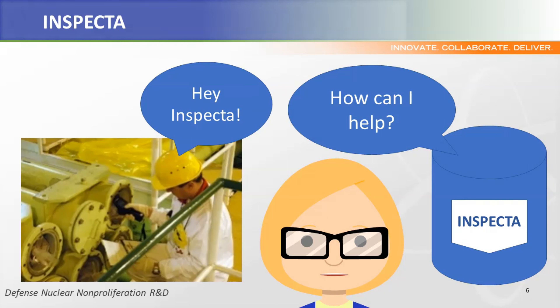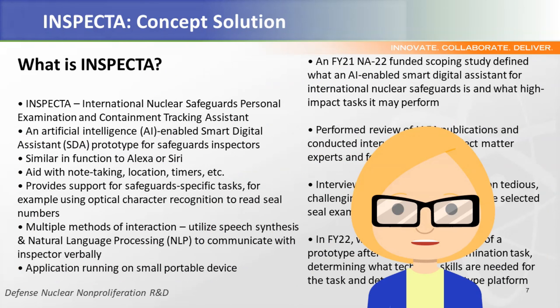International nuclear safeguards verification activities can be challenging. How do we address those challenges as a community? At the 2019 INMM Just Trust Me Workshop for Safeguards Information Systems, the concept that gained the greatest general support was for an artificial intelligence-enabled smart digital assistant, a concept that brings together artificial intelligence and robotic systems. The SDA was dubbed INSPECTA — International Nuclear Safeguards Personal Examination and Containment Tracking Assistant. DNN R&D invested in this concept to help answer questions such as: Are there things we can do to help make inspections less challenging? Is there new technology that can be applied to increase the efficiency and effectiveness of this process?